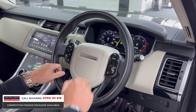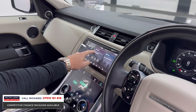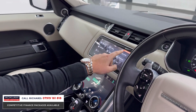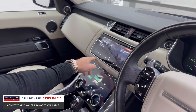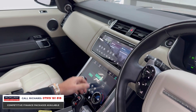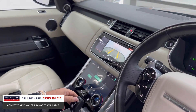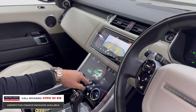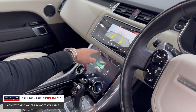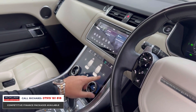On the steering wheel you have heated steering wheel controls, lane departure, cruise control, Bluetooth, and stereo controls. The touchscreen offers navigation, Bluetooth, media interface, Apple and Android CarPlay, and deployable tow bar settings. Popping the car into reverse brings up the reversing camera on the mid-screen, with the climate controls digitalized below.